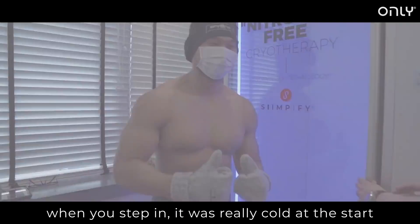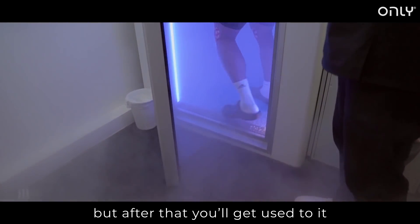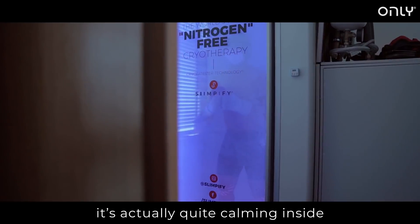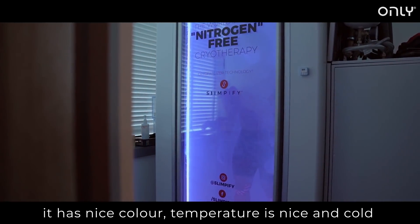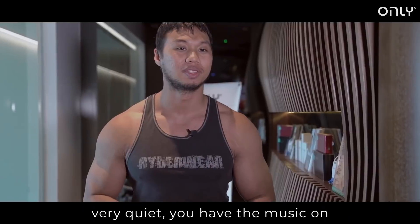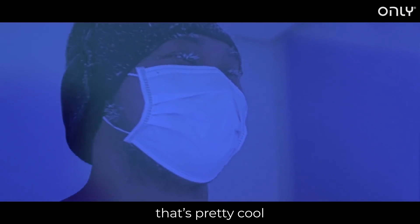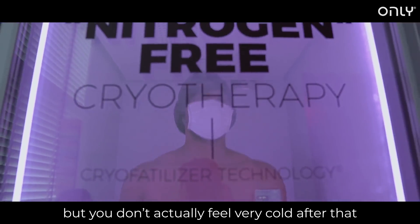When you step in, it's really cold at the start, like the first two seconds. A little bit shocking, but after that you get used to it. It's actually quite calming. It's a nice colour, the temperature is nice and cold. It's very quiet, you have the music on. Then you notice your eyebrows and your eyelashes start to freeze. That's pretty cool. But you don't actually feel very cold after that.